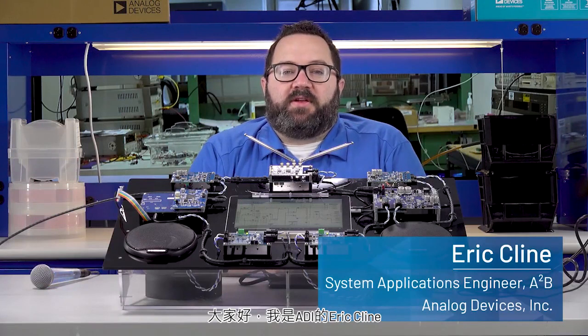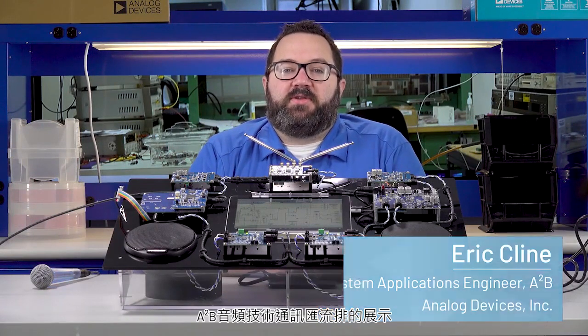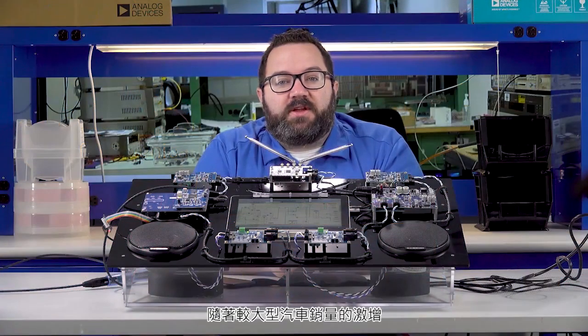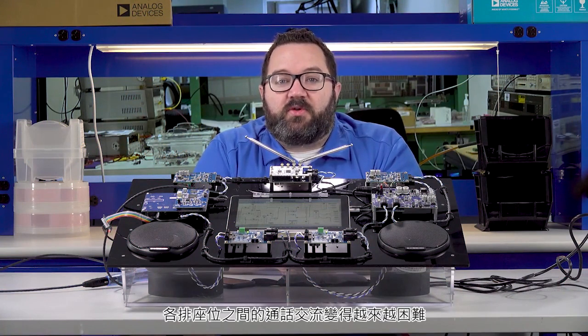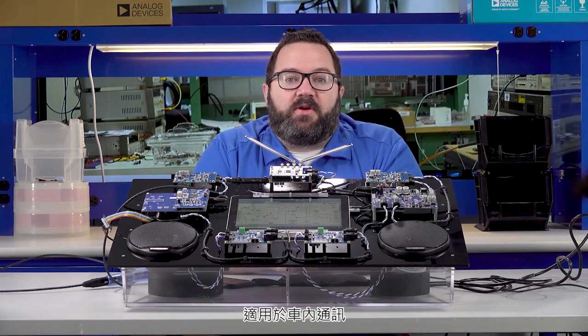Hello, my name is Eric Klein with Analog Devices, and welcome to our demonstration of the A-to-B Audio Communication Bus. The proliferation of larger vehicles has made communication between rows of seats more difficult. A-to-B is an excellent transport mechanism for in-car communication.